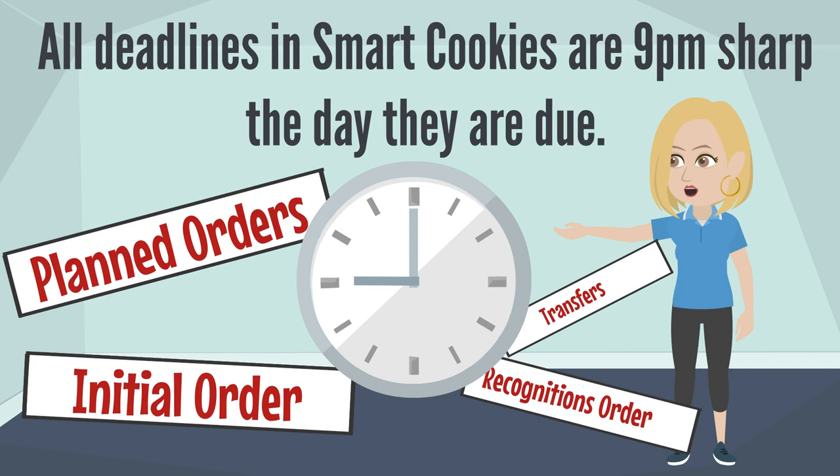All of the deadlines in SmartCookies are due by 9pm sharp on the day that they're due. This is true for your initial order, any planned orders, and your recognition and transfer final orders.